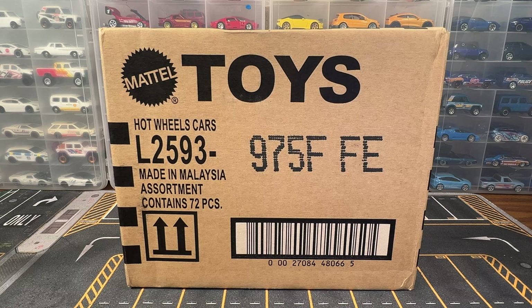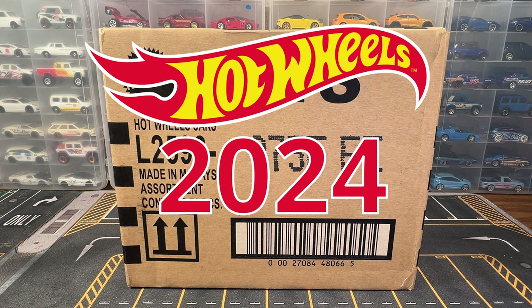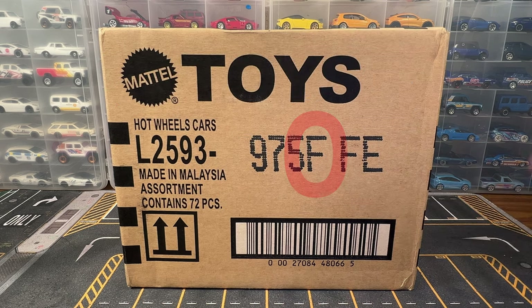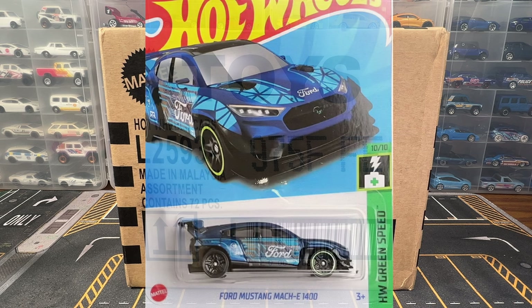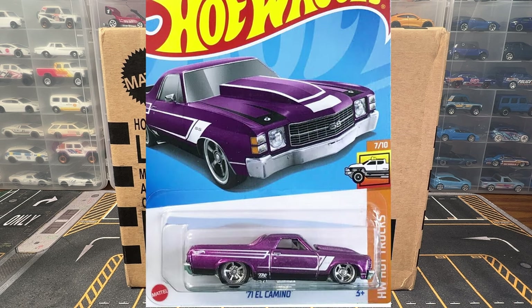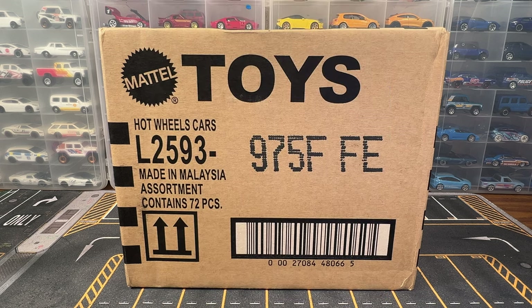Hello everybody, welcome back to the channel. Today we're going to be opening a Hot Wheels 2024 US F case. The treasure hunt for this case is a Mustang Mach-E and the super treasure hunt is a 1971 El Camino. So hopefully we will get both of those. Let's dive in.